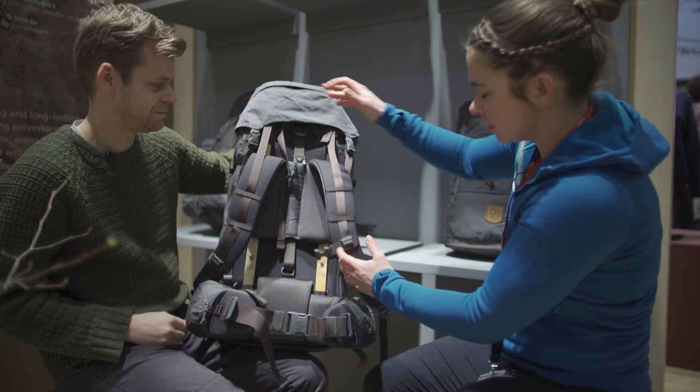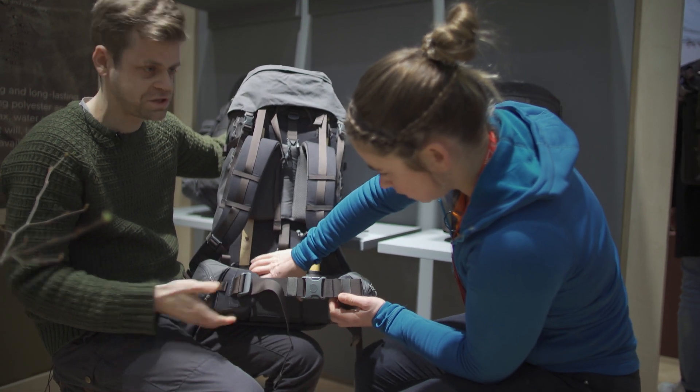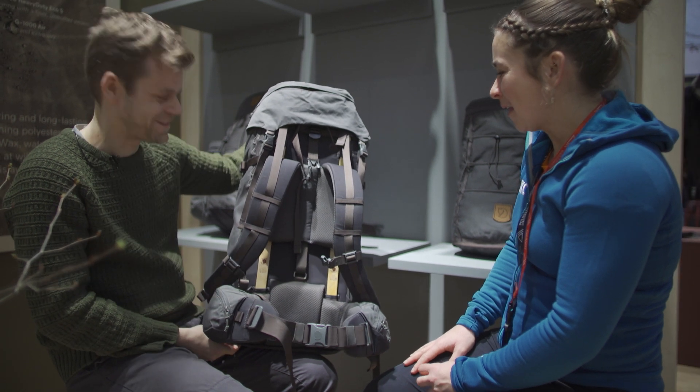This back system is completely adjustable, and it has a sturdy hip belt to distribute the weight properly. It's a really nice pack. Absolutely — thanks for showing us.